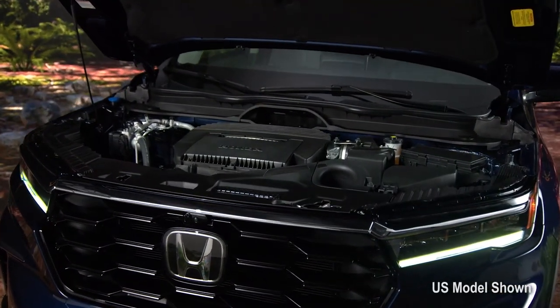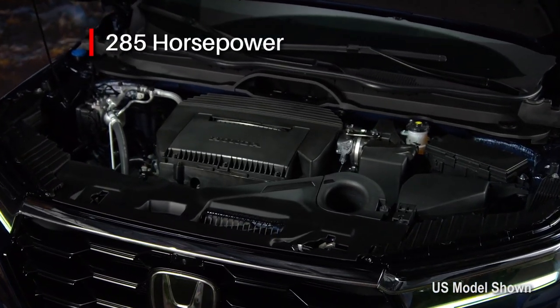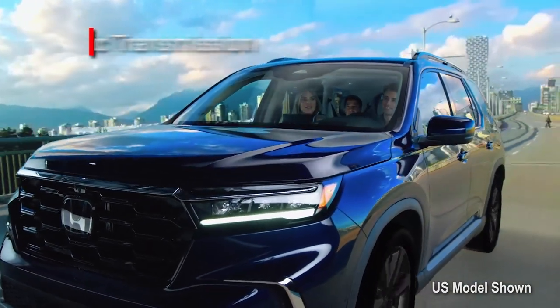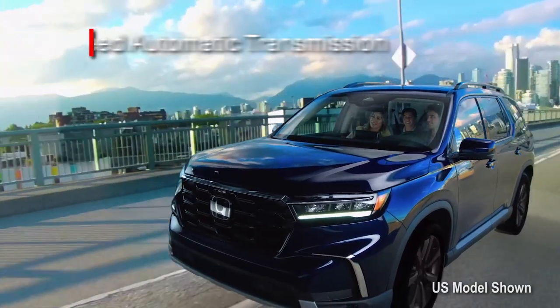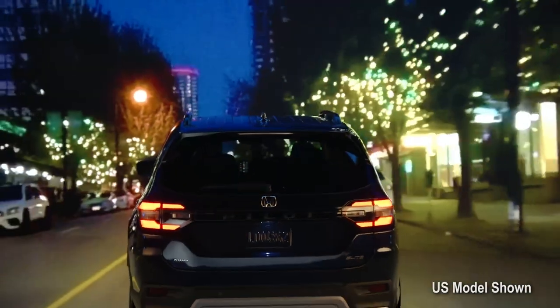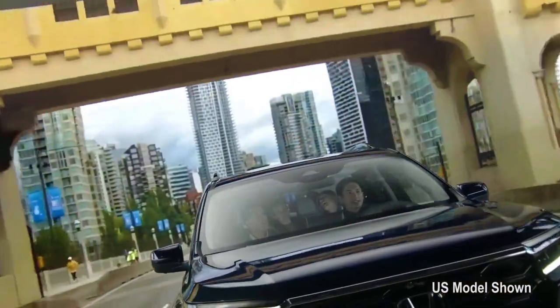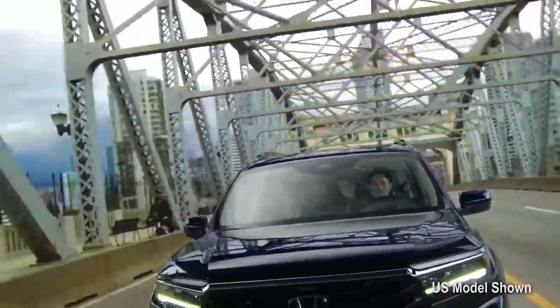Under that handsome hood, the new V6 engine is noticeably more refined, offering a 5 horsepower bump in performance. And it's backed by a new, smooth and responsive 10-speed automatic transmission — yet another first for the Pilot. The transmission features a lower first gear for better acceleration from a standing stop, faster kickdown time for sharper performance, and expanded ratios and lower RPM operation for better fuel economy.